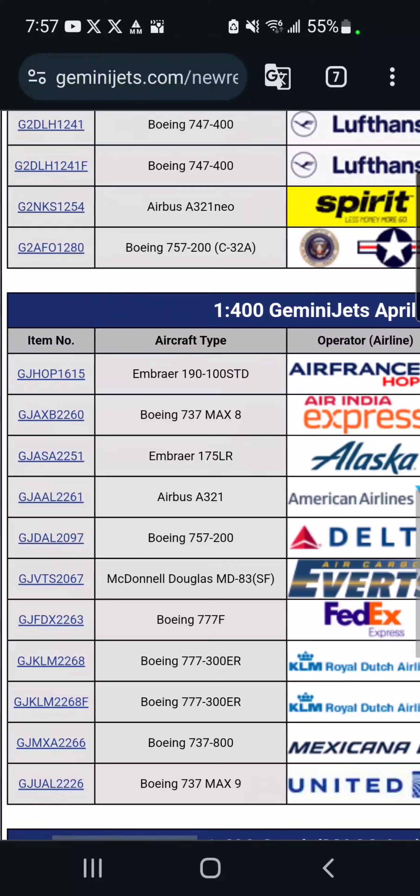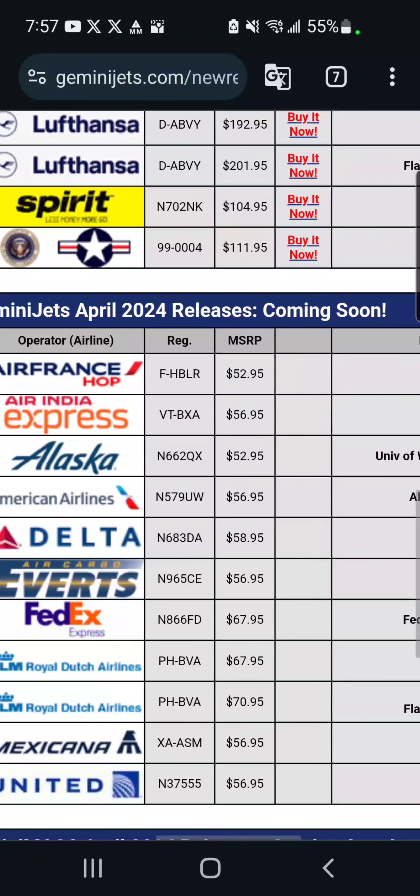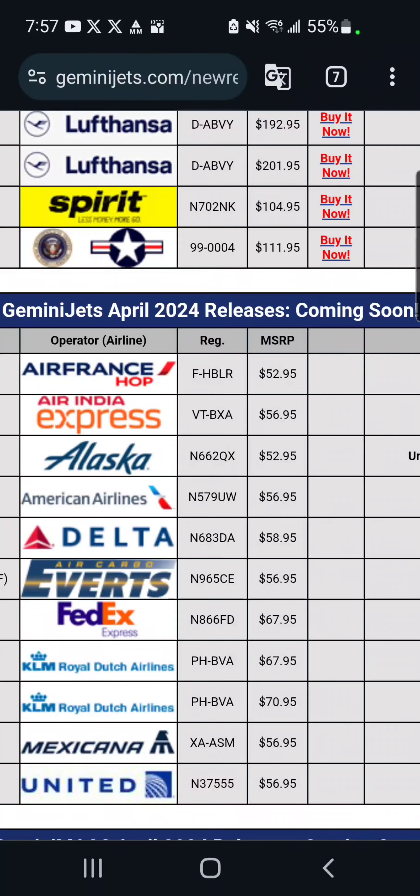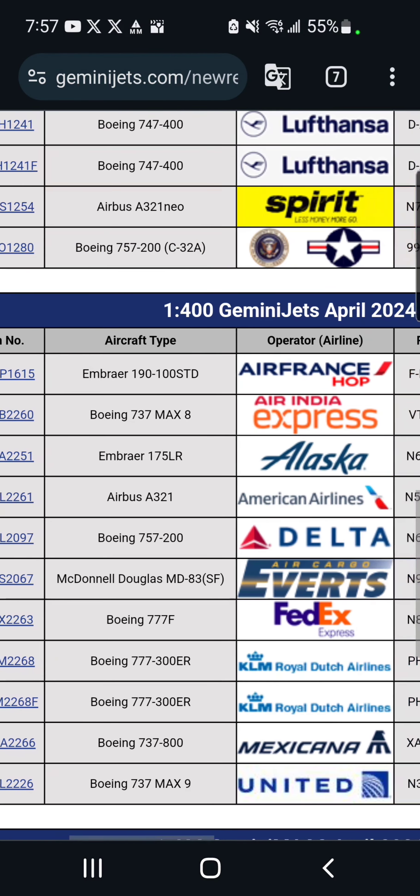Moving down, we've got an Air India Express 737 MAX 8, once again in no special livery, just the regular livery. This is $57. A pretty nice livery, in my opinion. Once again, I will not be getting this.